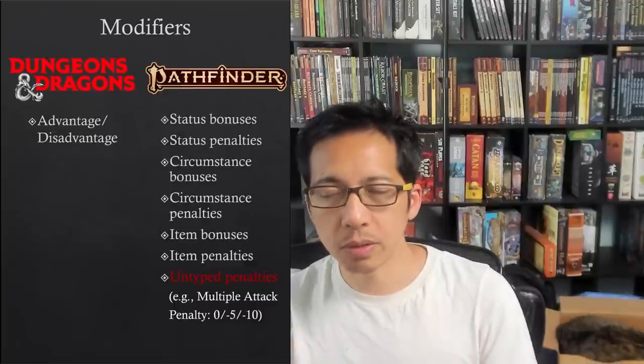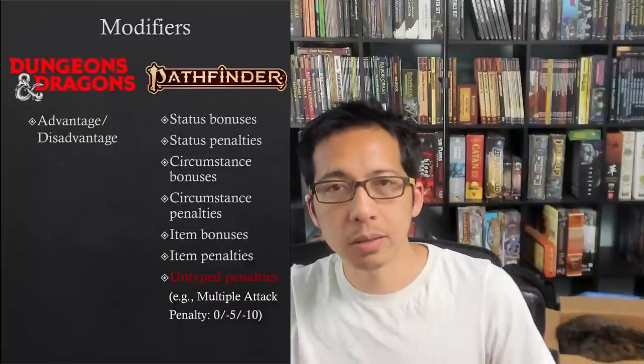There definitely is more complexity here, and not every table may like it. While it leads to more math at the table, it also incentivizes doing more things on your turn besides just attacking — because of the multiple attack penalty, you're often incentivized to spend one of your three actions setting things up for allies, like demoralizing an enemy, since those actions don't suffer from the multiple attack penalty.